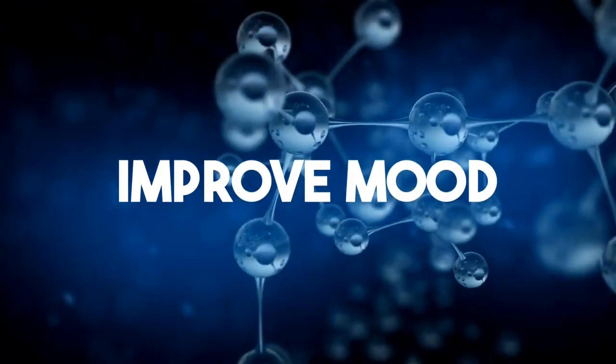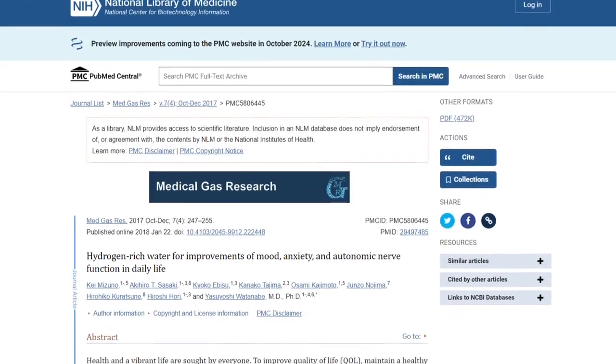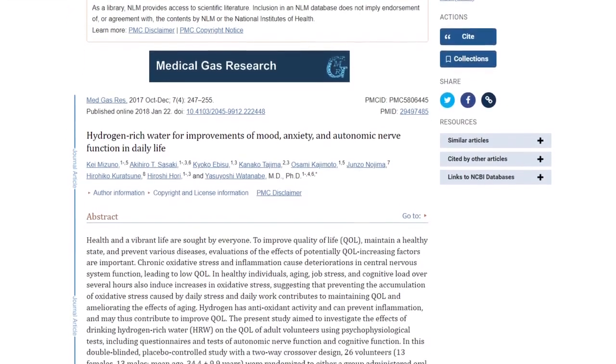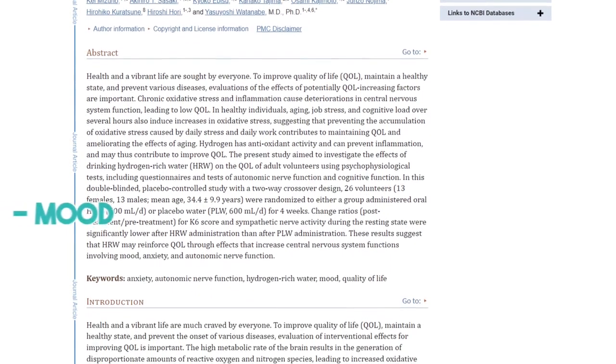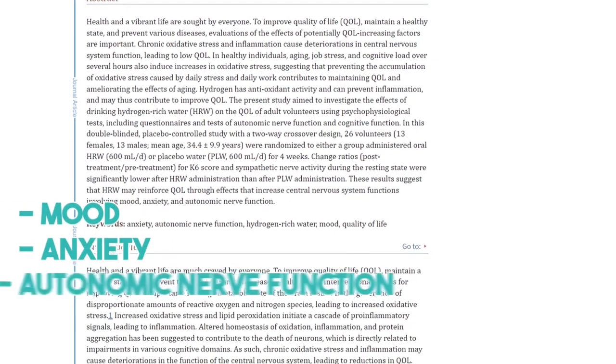Number two: it improves mood. A Japanese study in 2017 suggests that hydrogen-rich water may reinforce quality of life, including mood, anxiety and autonomic nerve function.